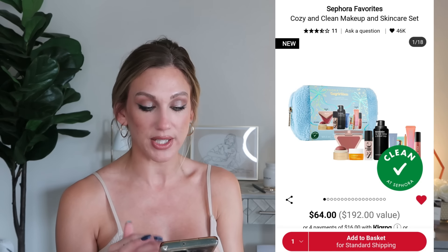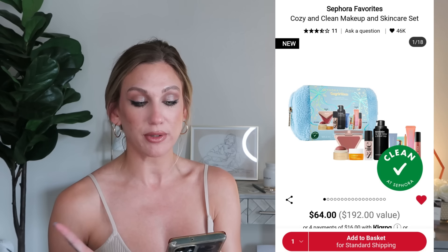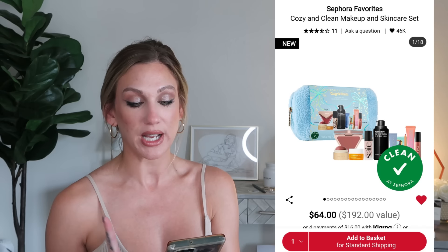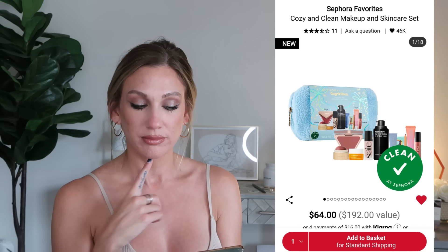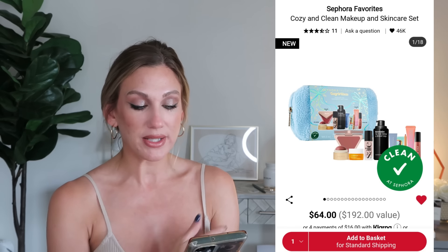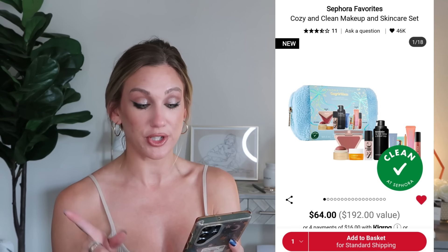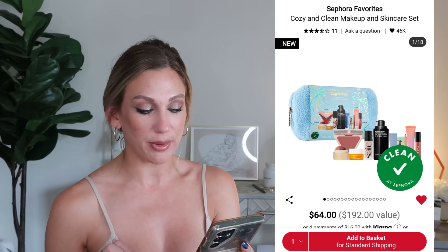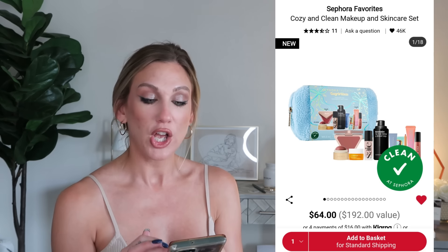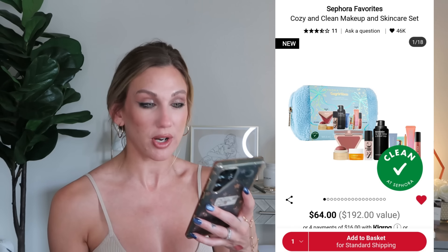I feel like this year the individual brands have really brought it with their holiday sets more so than Sephora's own curated sets. The Sephora Cozy and Clean Makeup and Skincare Set is $64, a $192 value with 10 products, including the Kosas Plump and Juicy lip booster, Necessaire body retinol serum, Kali Ray collagen peptide primer, Amiko hydrating lip treatment, LYS matte cream blush, Say glowy illuminator, Ilia lip crayon in Pink Door, Olehenriksen Banana Bright moisturizer, Summer Fridays Jet Lag Mask, and Merit Flush Balm cream blush.